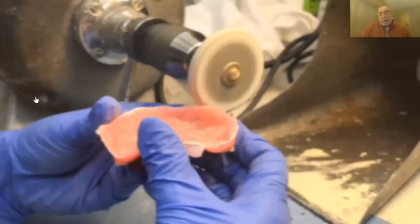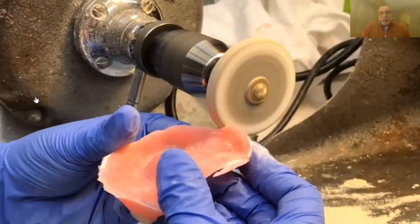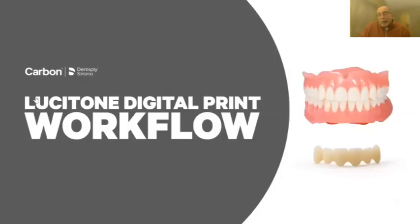Ideally we get a denture fit that's under 100-micron space for a perfect layer of saliva, but we very rarely get that with acrylic-processed dentures — whether press-packed or injected. We've known this forever, and patients know it too. If you want to Google the total annual spend in this country on denture adhesive, it's four billion dollars. We know they don't stay in as well as we'd like, and this process is a culprit.